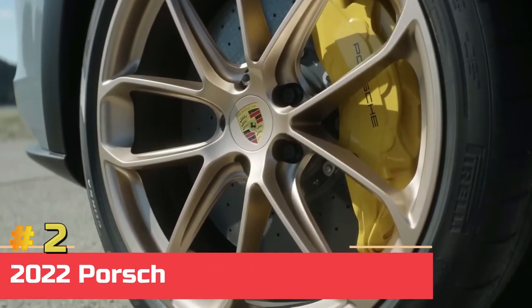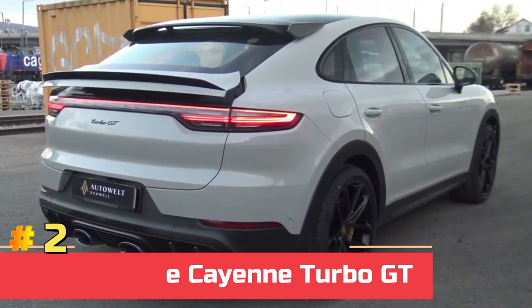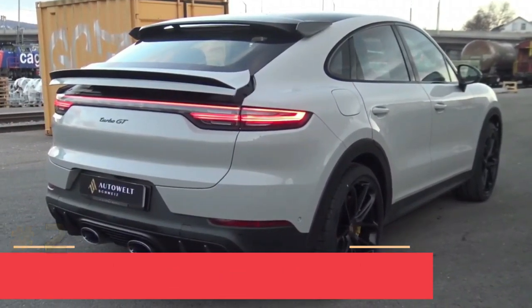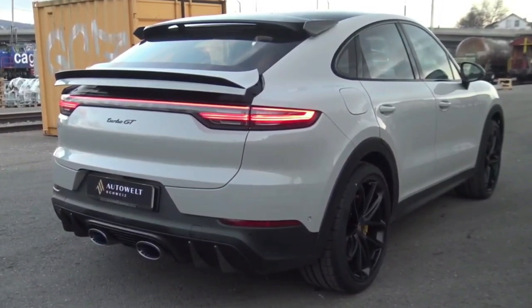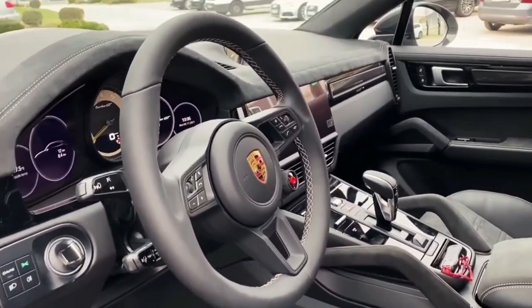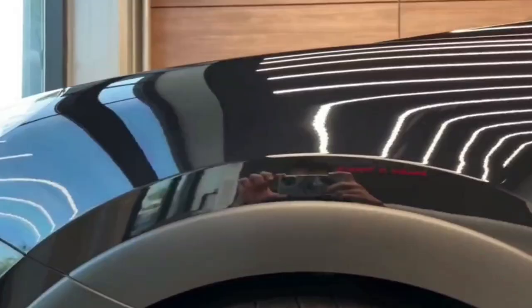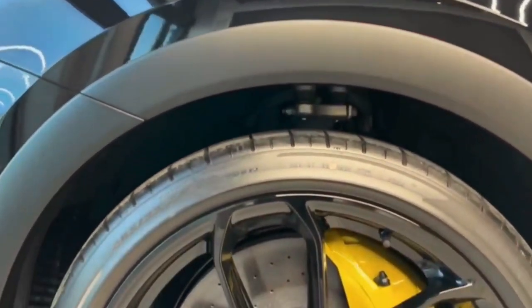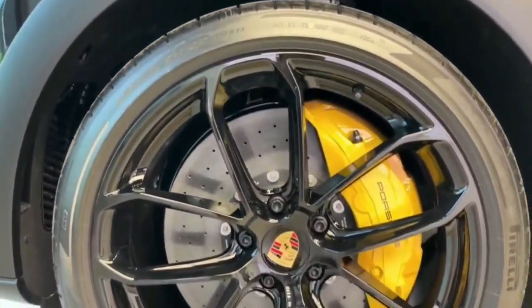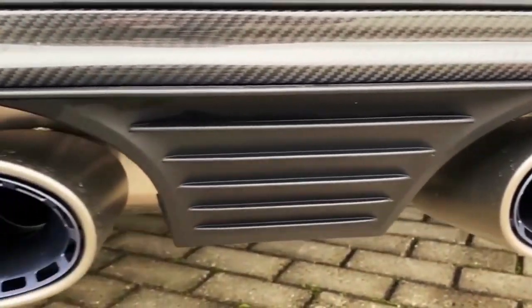Number two: 2022 Porsche Cayenne Turbo GT. The Porsche Cayenne Turbo GT is an improved high-end version of the Cayenne Coupe that ranks above both the Turbo and the GTS Hybrid. Inside, the most noticeable improvement is Porsche's new entertainment system, outfitted with sporty Alcantara, sport seats, and specific ornamental features.